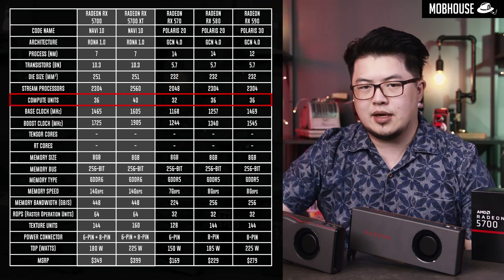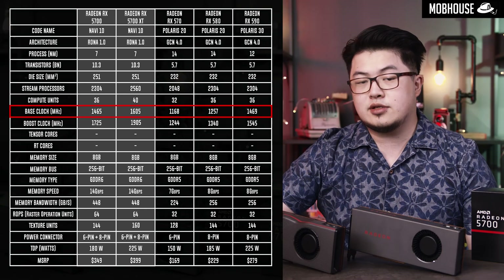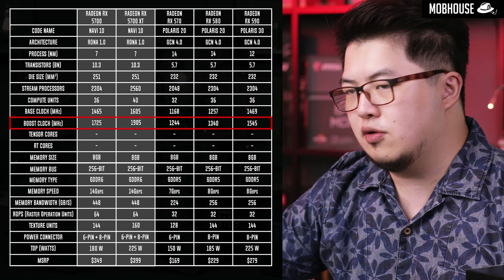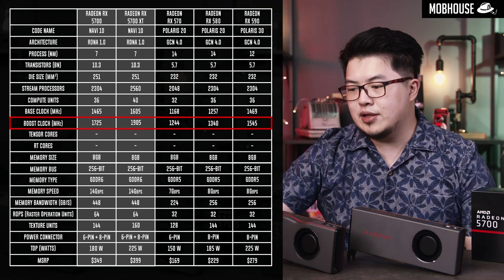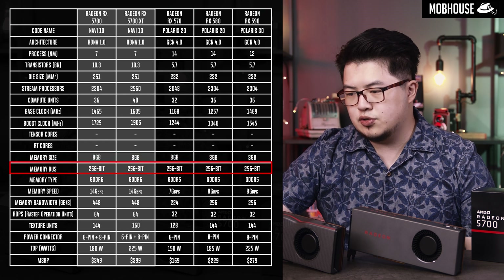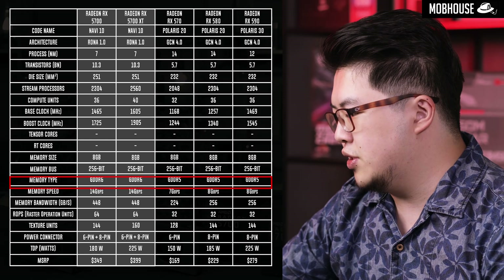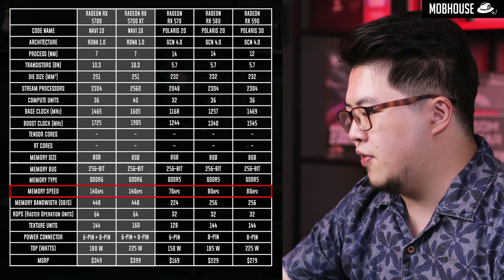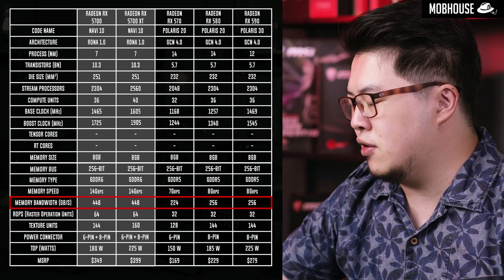Compute unit numbers are pretty much the same, except for 4 more on the 5700 XT. The base clock for the RX 5700 is similar to the RX 590, while the RX 5700 XT has a 1,605 MHz base clock. For boost clock, we've seen quite an increment — the RX 5700 is at 1,725 MHz, and the RX 5700 XT reaches 1,905 MHz. Memory size stays at 8GB on a 256-bit bus. Memory type is now GDDR6 versus GDDR5 from the previous generation, with a speed of 14 Gbps — considerably faster than the 7 or 8 Gbps from Polaris. Memory bandwidth is almost double at 448 GB/s versus 224 on the 570 or 256 on the 580 and 590.